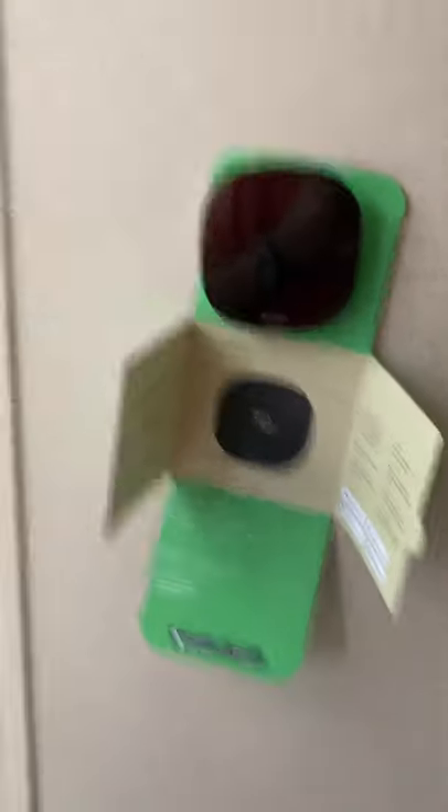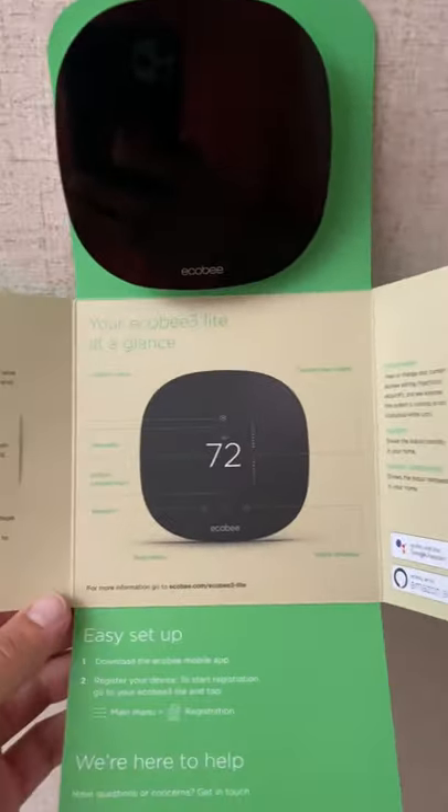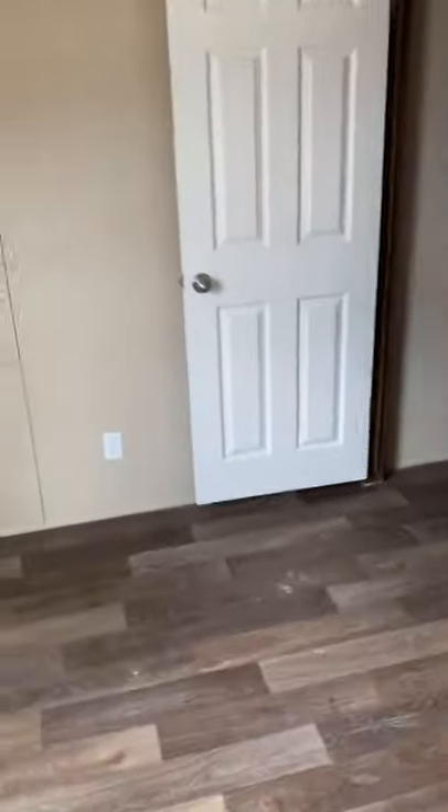This is my favorite thing in this whole house — the thermostat is Bluetooth and you can control it from your phone, or it's touchscreen as well, and that thing is like $200 new. So you get that for free, and it also learns your habits so it knows when to turn on and when to adjust the temperature.